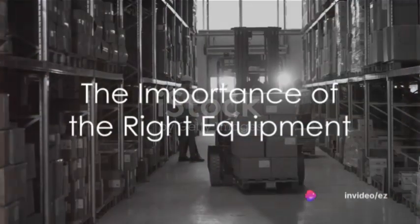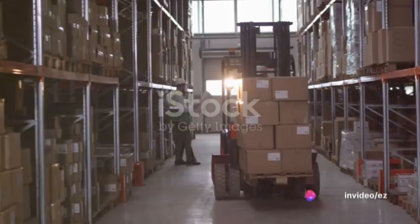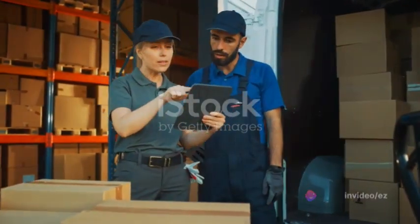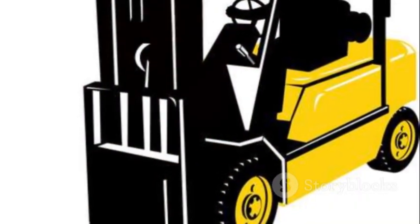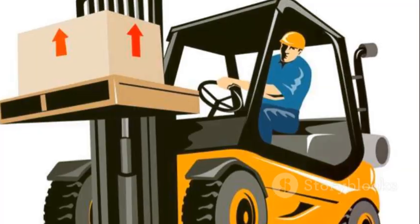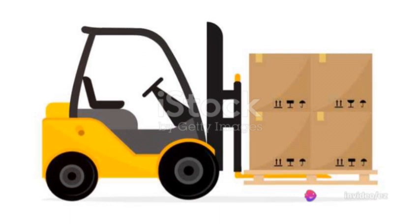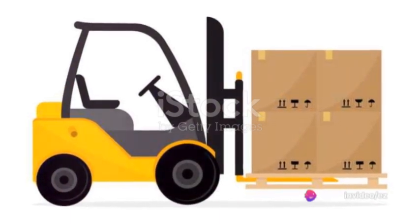Why is having the right equipment for warehouse and industrial operations so crucial? The answer lies in efficiency and productivity. Forklifts and material handling equipment are the backbone of these operations, offering the power and versatility needed to move heavy loads and streamline tasks.